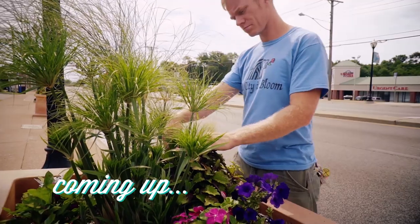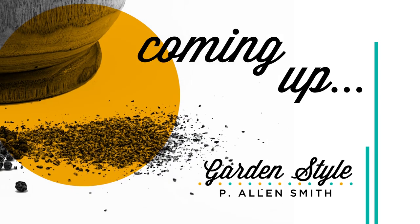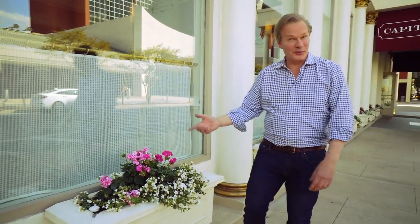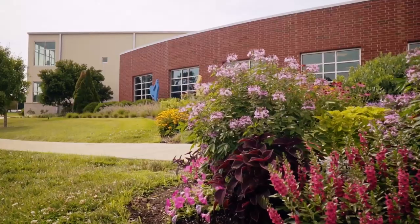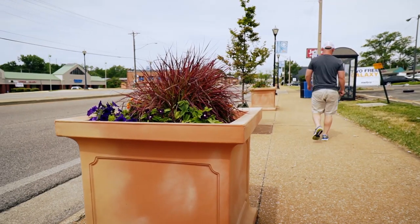See how a group of volunteers are making their community more visually appealing when we return. Take a look at these geraniums and bacopa spilling out of this window box we just planted. We all know that flowers can really transform a space. The color they add just brings joy to our world. For over 30 years, volunteers in University City, Missouri, have been enhancing their neighborhoods and community by planting flowers and maintaining gardens in their public spaces.